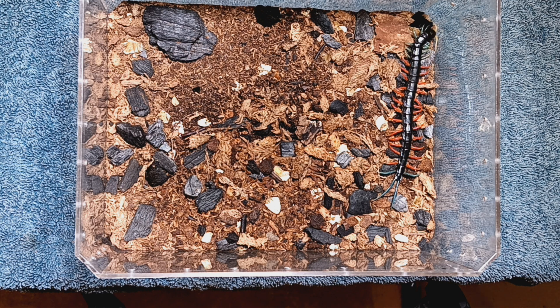I keep all kinds of tarantulas, true spiders, jumping spiders, scorpions, and praying mantids, but this is the only animal I keep that really gives me the creeps. I have the new enclosure made up for this one — I just wanted you guys to get a look at it first.